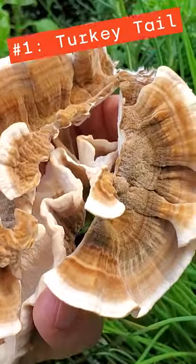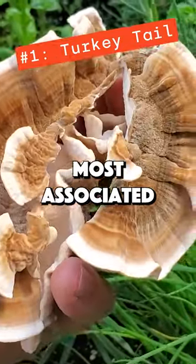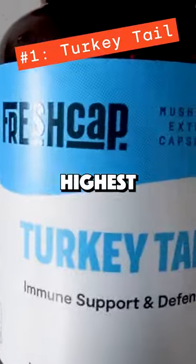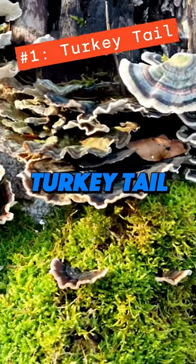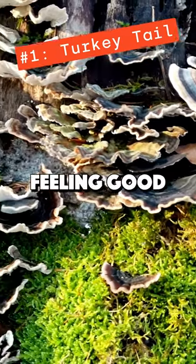Number one is turkey tail. This is by far the mushroom most associated with immune support. It has the highest concentration of fungal beta-glucans among the functional mushrooms, which makes turkey tail your best defense for feeling good all year long.